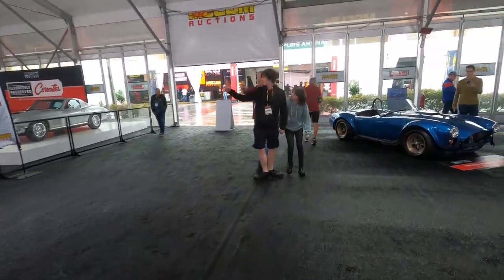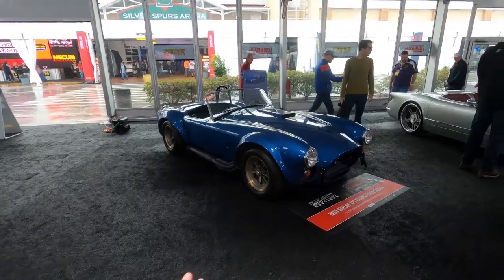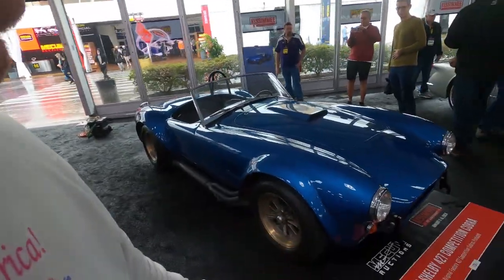We've got another Shelby Competition Cobra — one of 23 of the original 427 Competition Cobras produced. So if we take a look at this...